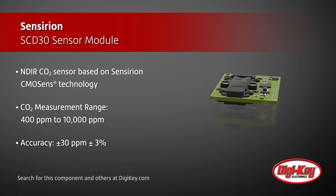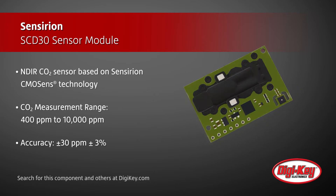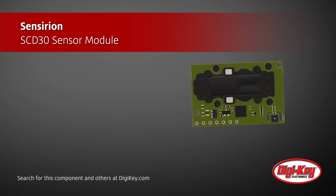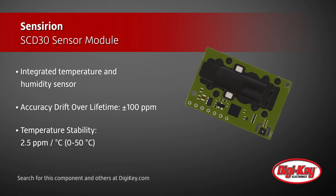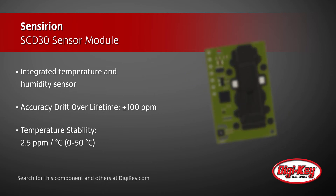The sensor has a measurement range of 400 to 10,000 parts per million with 30 parts per million accuracy. It offers dual-channel detection that provides a built-in reference channel and an integrated temperature and humidity sensor to ensure stability over time and temperature.